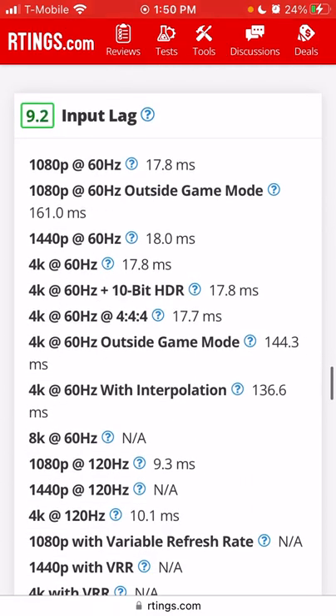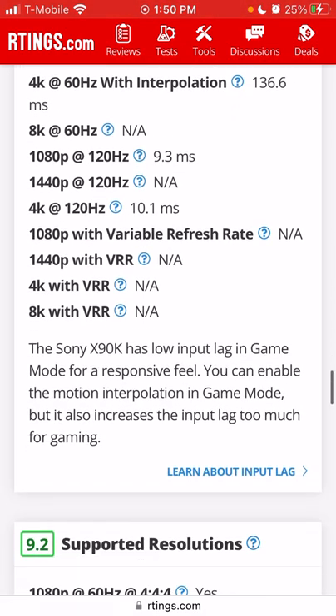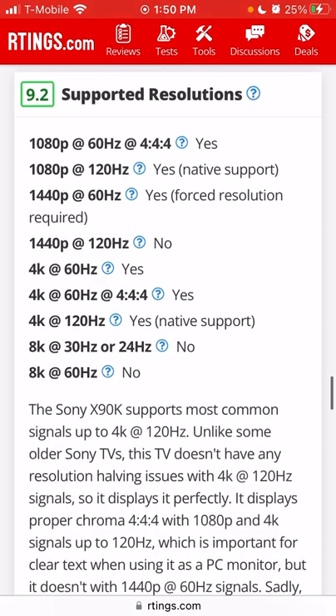Input lag: 1080p 60Hz is 17.8ms — not great by 2022 standards. Coming from my 2017 X900E at 35ms in game mode it's an improvement, but Samsung and LG are in the single digits. Outside of game mode it's 161ms — awful. 1440p is 18ms, 4K 60Hz is 17.8ms, and 4K 120Hz is 10.1ms. 1080p at 120Hz is 9.3ms.